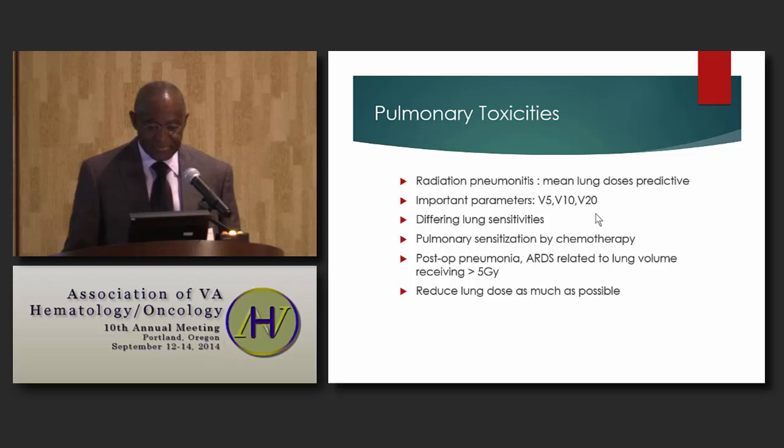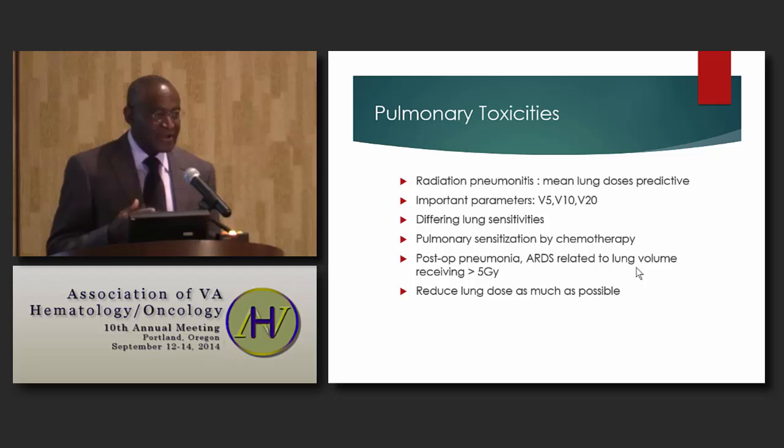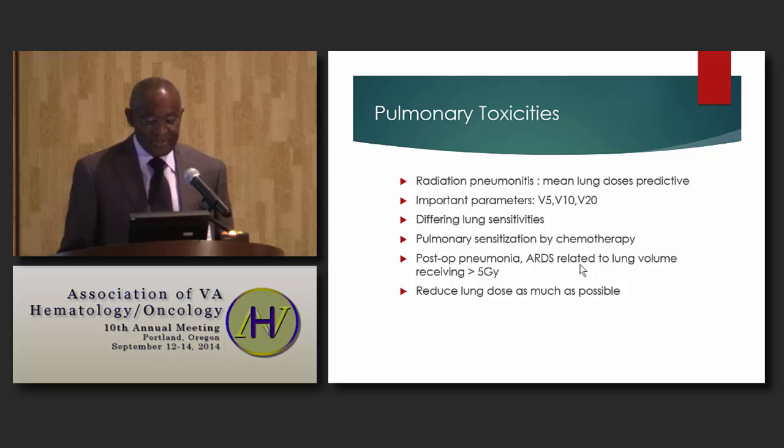Because these patients have multiple comorbidities and this is preoperative treatment, one must consider pulmonary toxicities when patients proceed to surgery. Mean lung doses are predictive of radiation pneumonitis risk, and important parameters include the volume receiving 5 Gray, 10 Gray, or 20 Gray. Chemotherapy also sensitizes the lung to radiation effects, increasing toxicity risk. The incidence of postoperative pneumonia or ARDS is related to lung volume receiving greater than 5 Gray, so we must minimize lung dose.